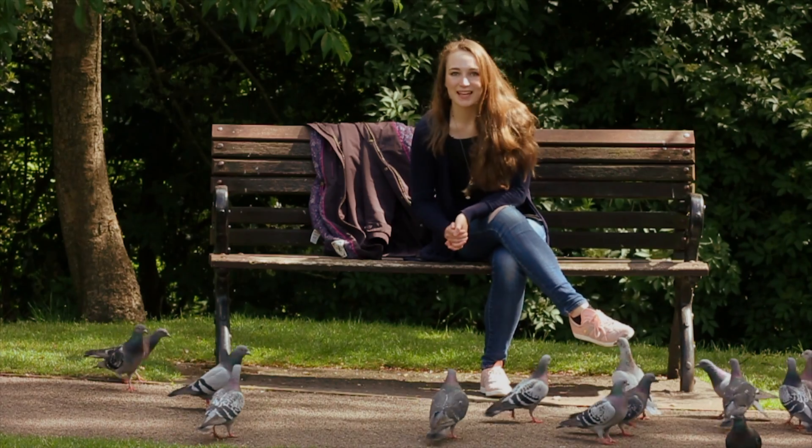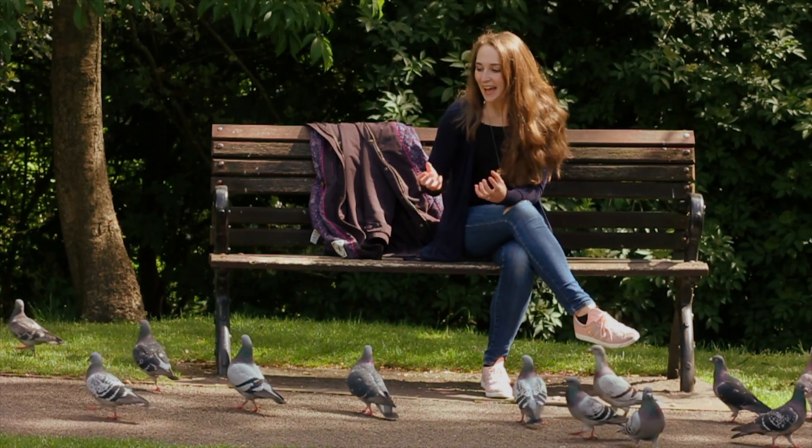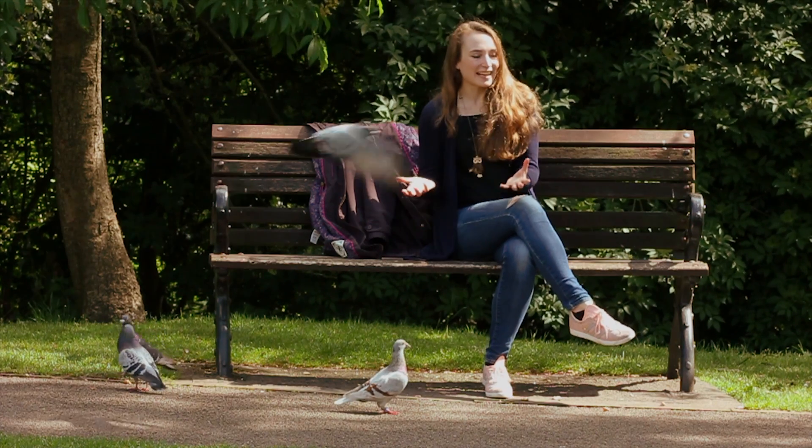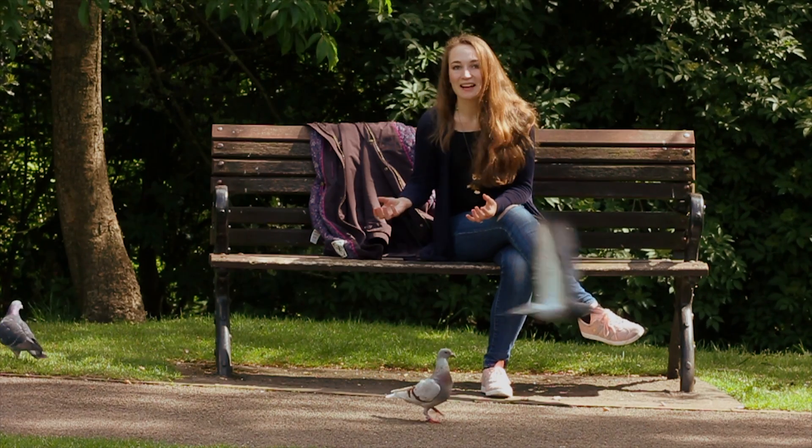Hi, welcome back to the Bristol Nature Channel. I'm Heather. Have you ever wondered why there are so many different feather colours? How do they make these colours in the first place?